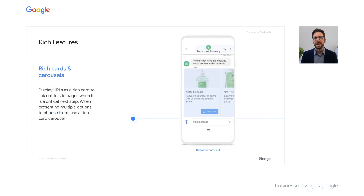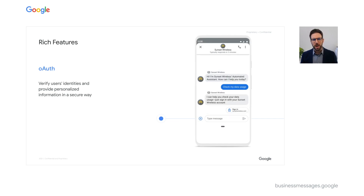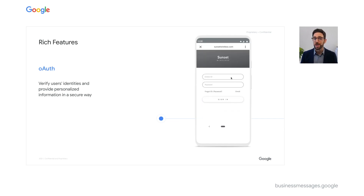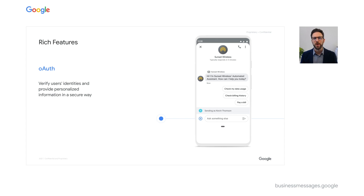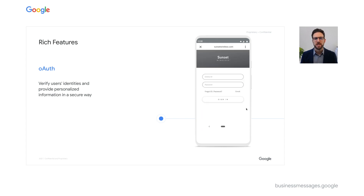Rich cards and carousels enable you to showcase multiple product options at a time, and from there link to products or content on your own channels to complete a transaction or move forward with another user experience. And for conversations that require the user's account details, the Business Messages OAuth functionality enables you to verify your customer's account, then bring them right back to the chat to continue where you left off.